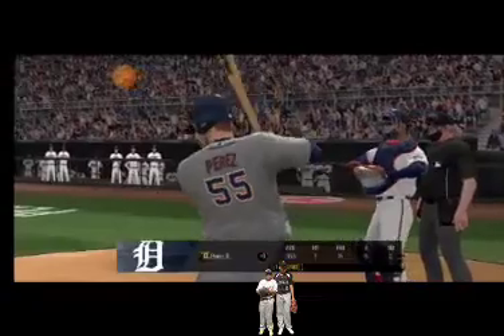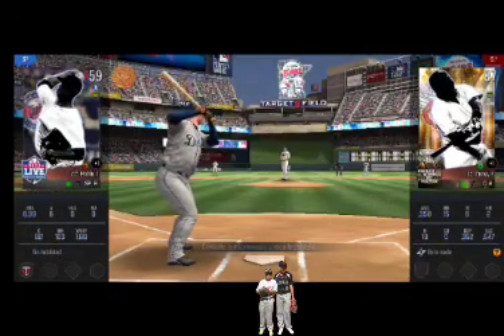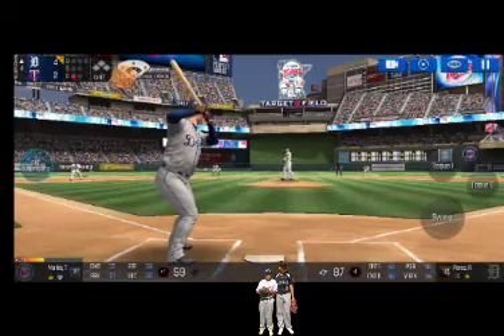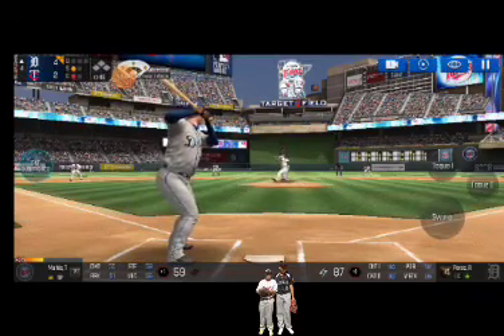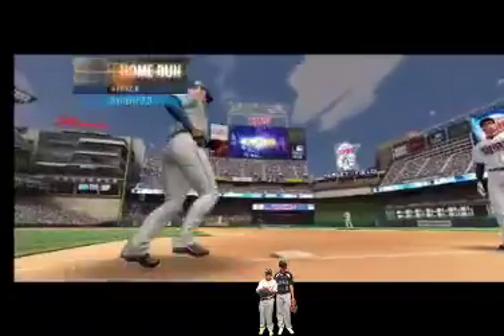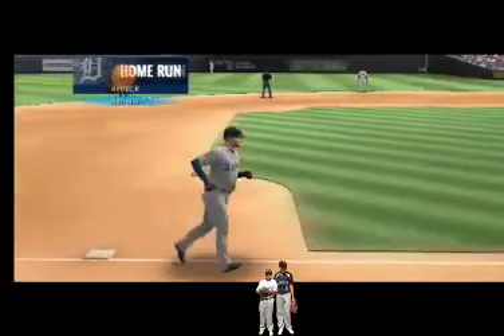One out. The batter's stepping up to the plate. He delivers — he swung out of his shoes, strike one. He's in a full wind-up — he just belted that one. That ball is out of here — home run! It's a solo home run!